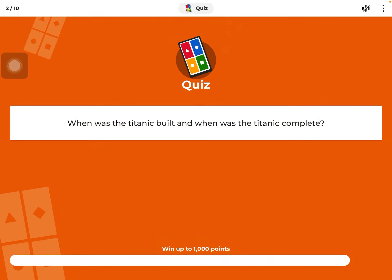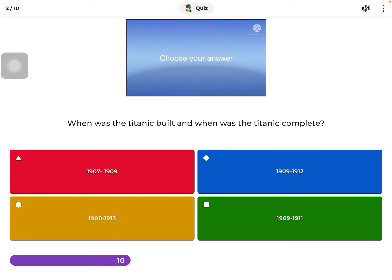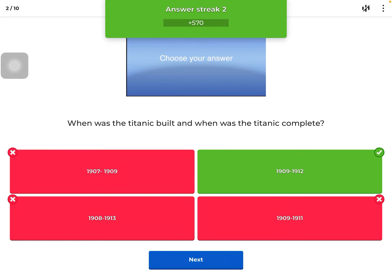Okay, number two: when was the Titanic built and completed? If you click 1909 to 1912, you're correct. If it was 1907 to 1909, it would only be about two years, and the Titanic took about three years. So the only answer is 1909 to 1912.